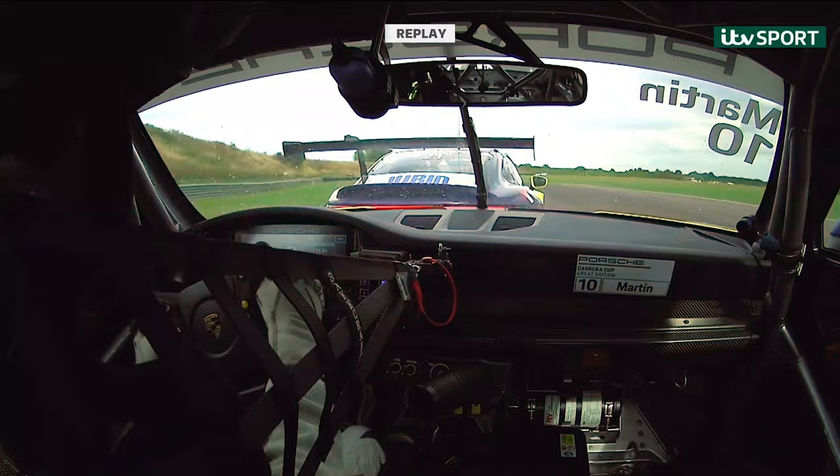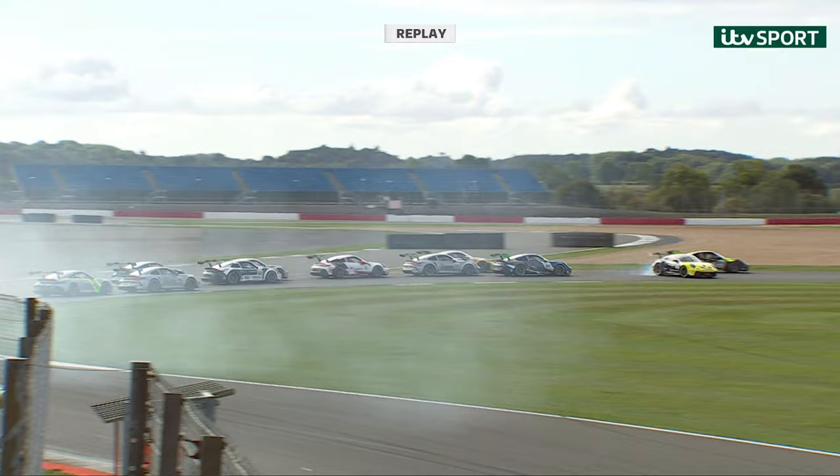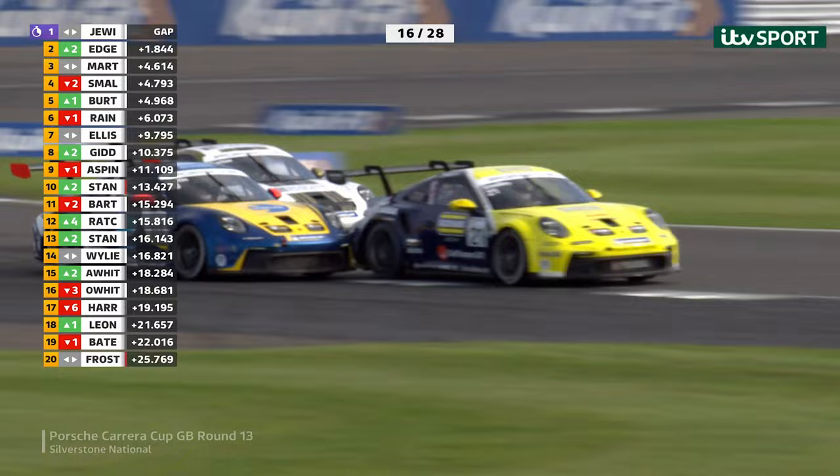The lights will go out — now it is blast off. The cars make contact. Yes, I think that's Oliver White that gets turned around. Martin goes wide. Back through goes Smalley — fantastic opportunistic move, back up into third place.